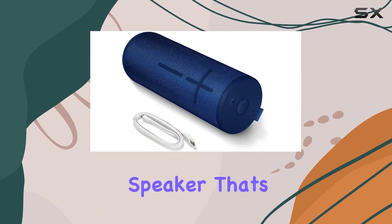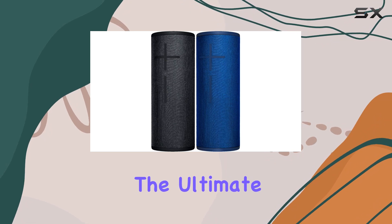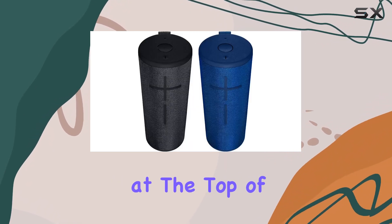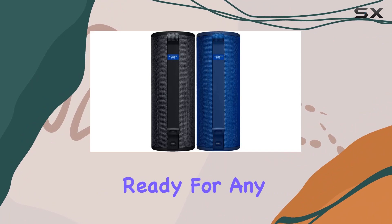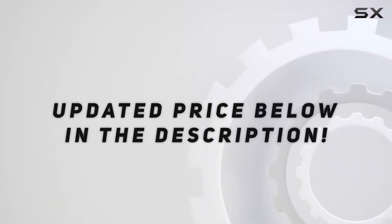In conclusion, if you're in the market for a portable Bluetooth speaker that's not just loud but also durable, with a bunch of cool features, the Ultimate Ears Megaboom 3 should be at the top of your list. It's a musical companion ready for any adventure. Check out the video description for the updated price.